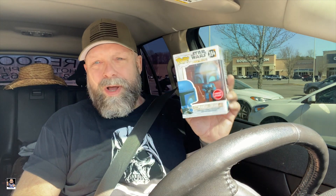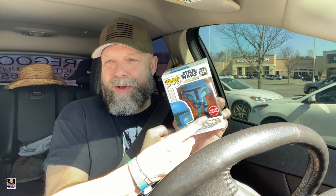And finally, Death Watch Mandalorian, two stripes. Drew reminded me when I was talking to him — he said, man, I think you already got this. I said yeah, but I don't have one off the base. So now that I've got another one, I'm going to take one of them off the base because I don't like the bases.